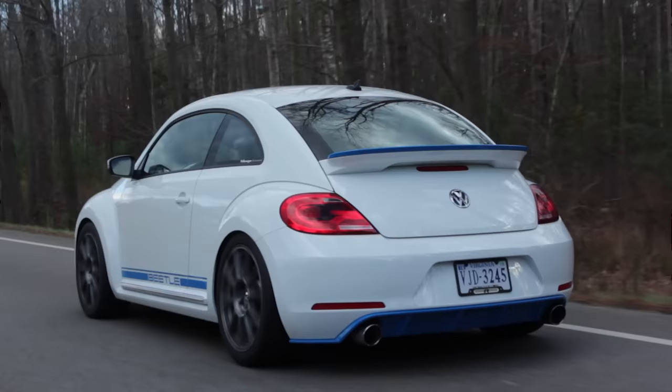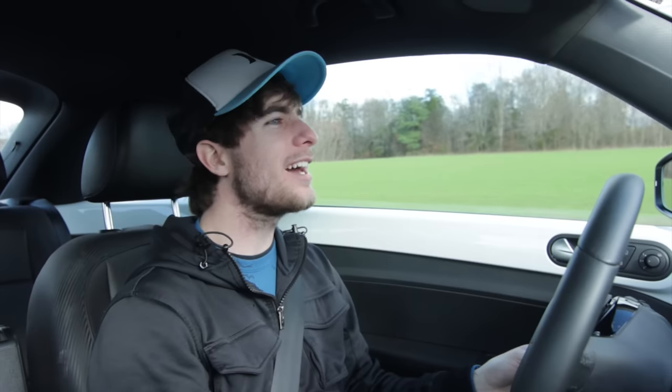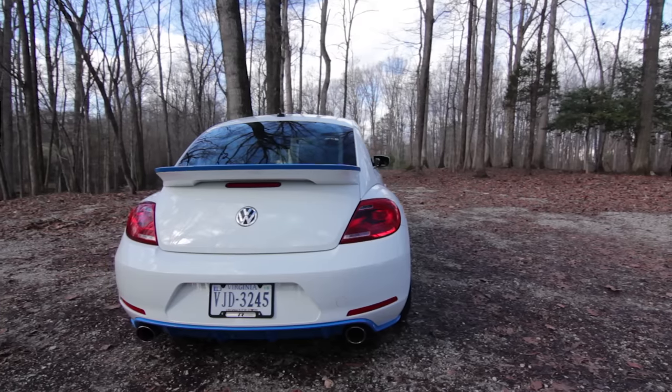Today we're in a 2014 Volkswagen Beetle, something I never expected to review. I got an email from a buddy named Chris up in Northern Virginia — I was really looking for something different to review this month, and when I got that email I was like, okay, I think I found the different thing. So what we have here is a Volkswagen Beetle that Volkswagen Group themselves decided to help modify.